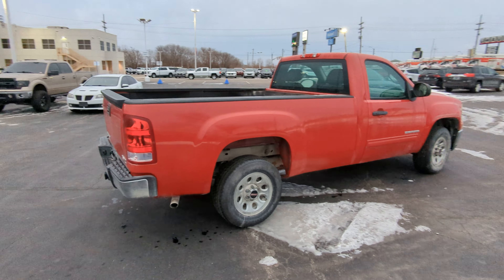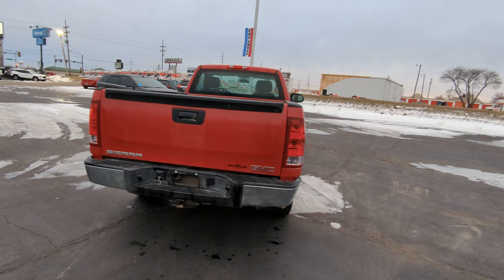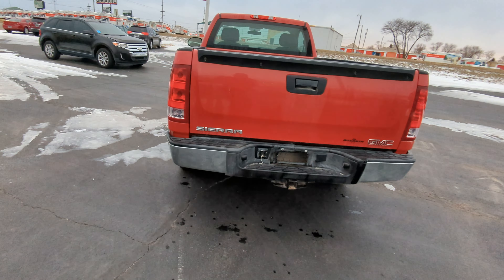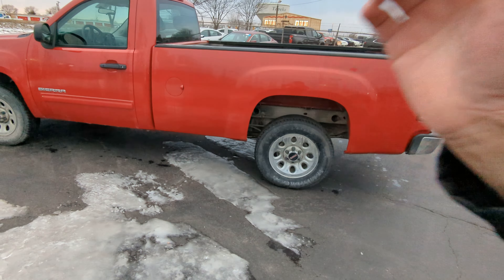It does have the pop-in bed liner. How many miles, Kevin? Very good question — 14,568 miles. Great shape, just needs a good clean, needs a good wash, vacuum, all that good stuff.